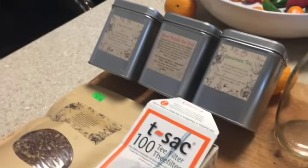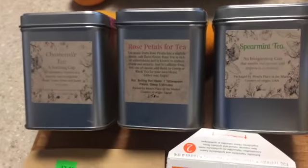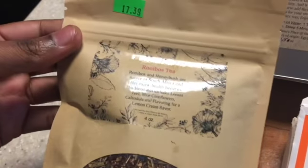And we also got tea, spices and herbs. So we got chamomile, rose petal, and spearmint, and this rooibos tea.